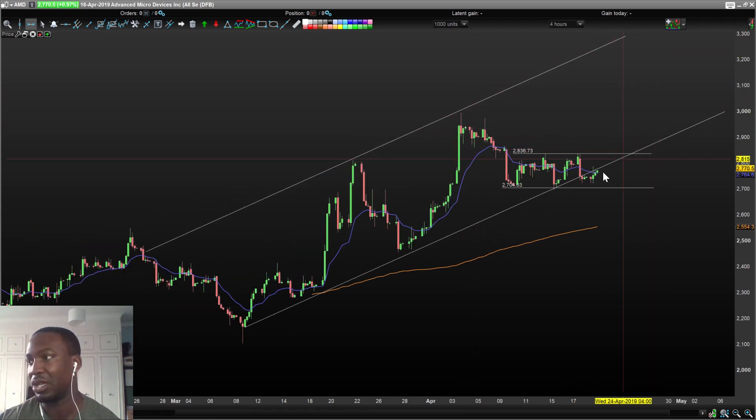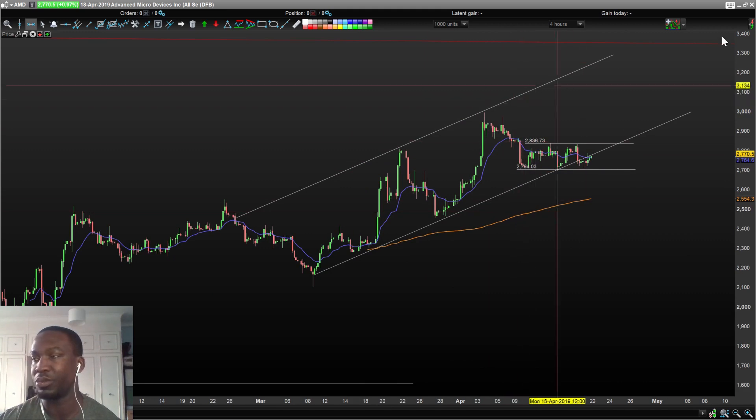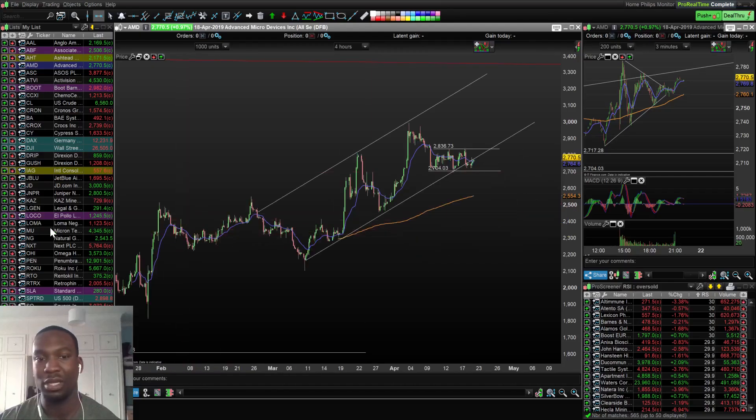I don't want to be greedy because I don't think it's going to go all the way up to $39. Maybe I'll take profits at around $30, the level of the old resistance. I'll take profits there and see how it goes. So yeah, I'm in that position right now.